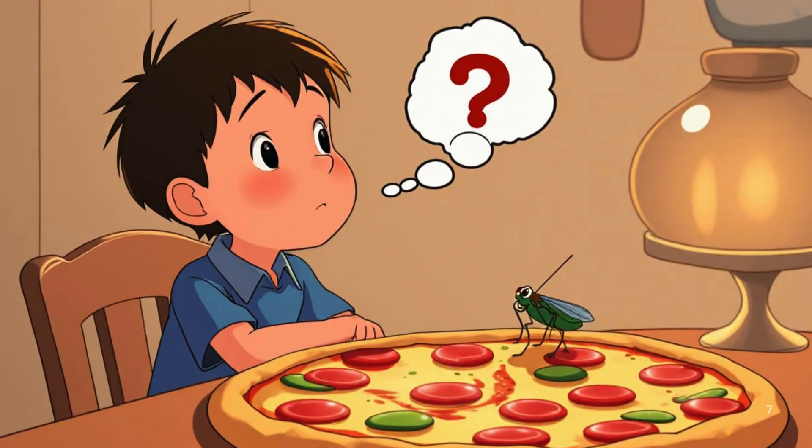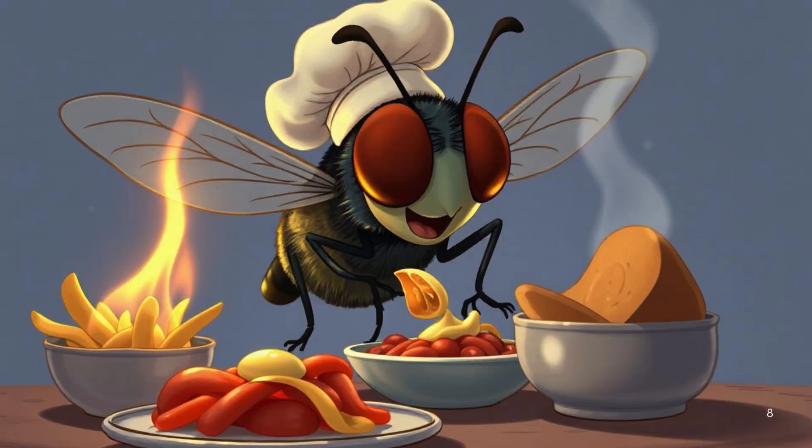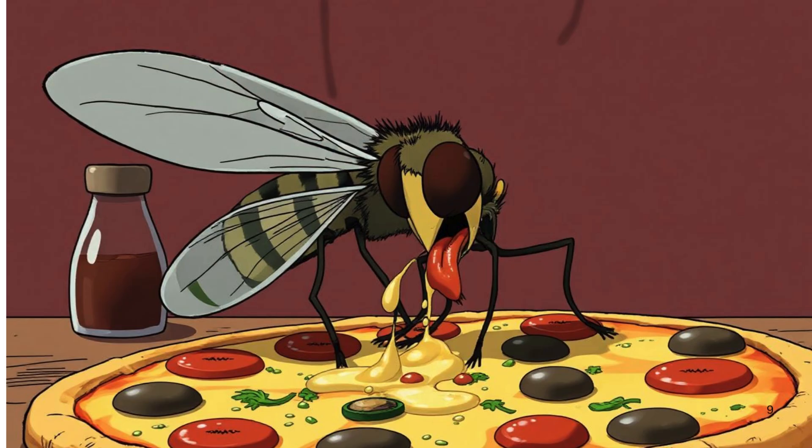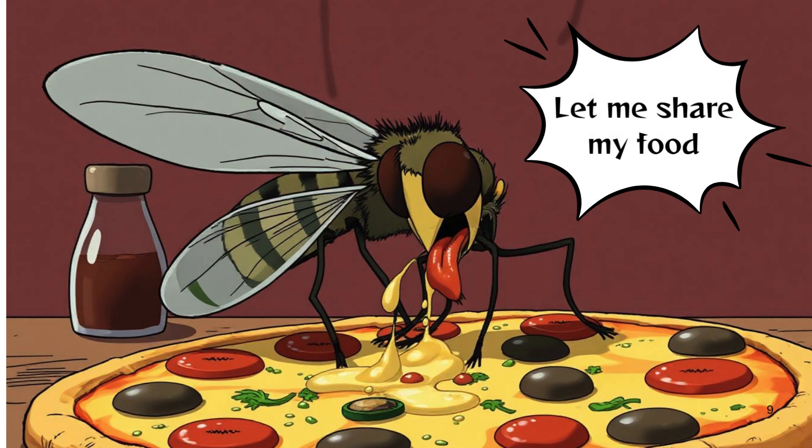But why do they do this? Picture a well-intentioned, overly enthusiastic friend who just can't resist joining you for dinner. Only their idea of a good time includes a little sharing — by depositing their previous meal onto your plate.